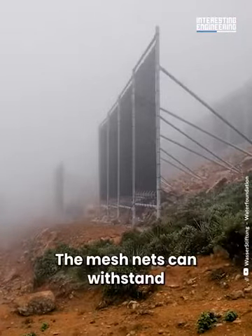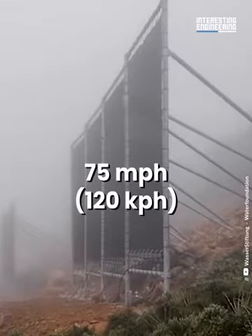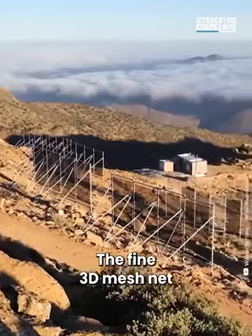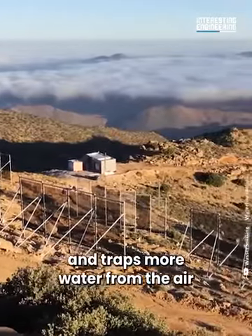The mesh nets can withstand wind speeds of up to 75 miles per hour. The fine 3D mesh net is food grade safe and traps more water from the air.